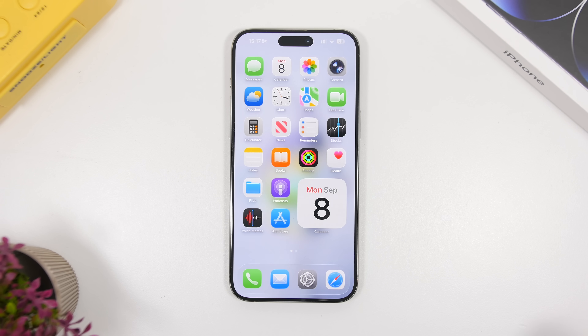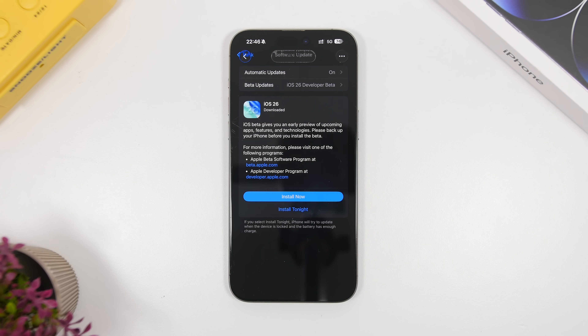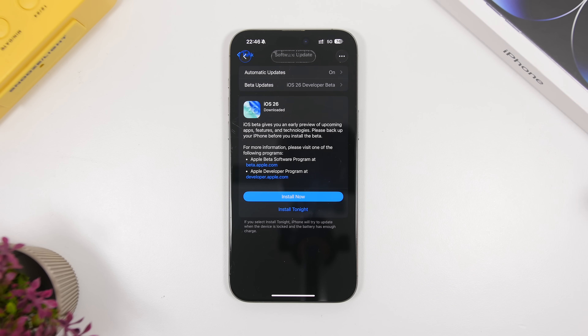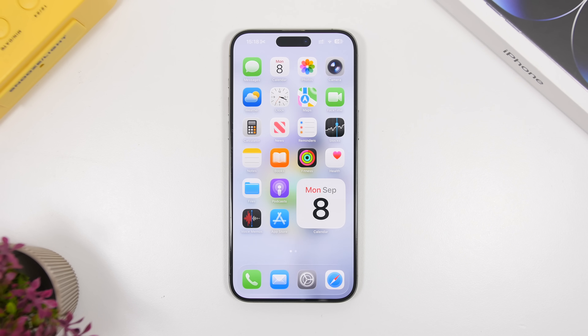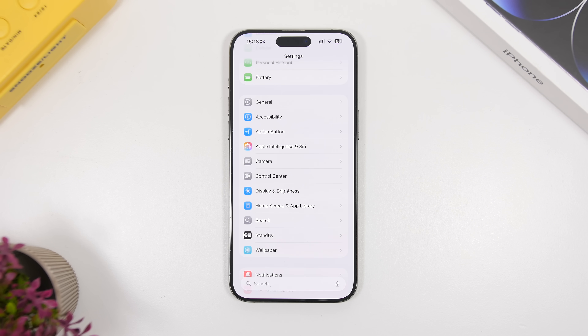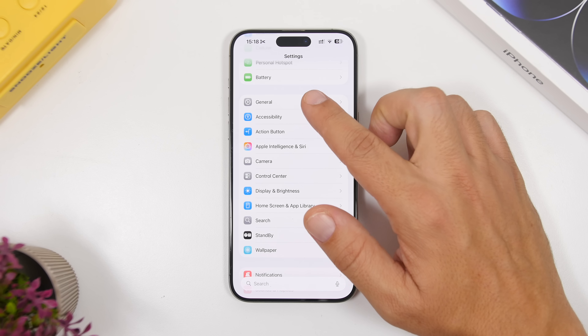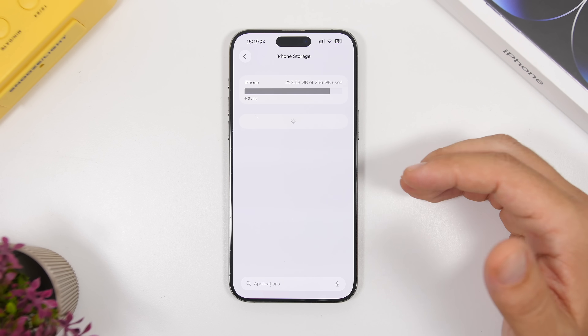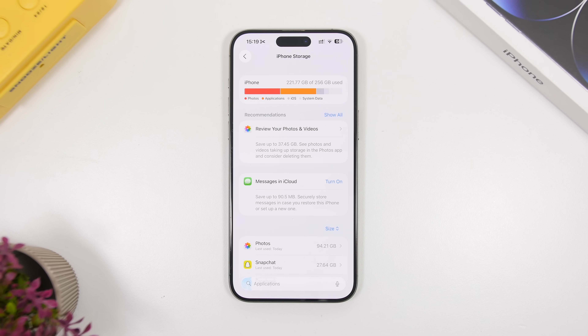One thing you need to know is the size of the update. While updating to iOS 26 betas, the betas have been around 9 to 10 gigabytes. But this one will probably be at least double that size, because when you update from a beta to the RC version you're actually completely reinstalling iOS on your device — not just updating. So this update will be really big, anywhere between 15 to 20 gigabytes. Head to your iPhone Settings, go to iPhone Storage, and check how much free space you have.